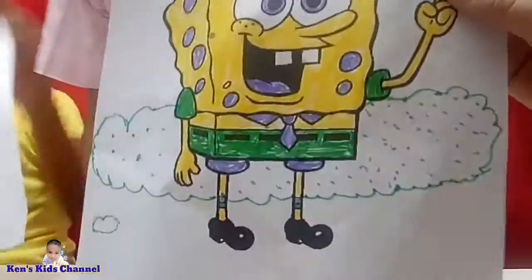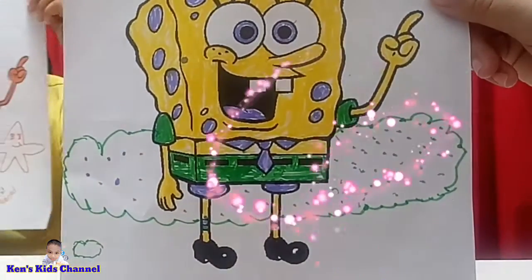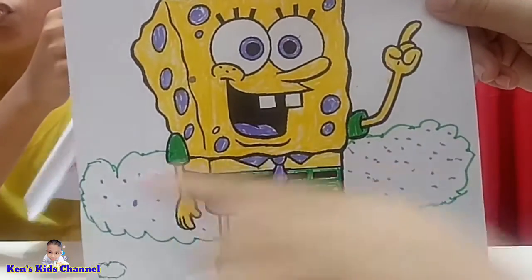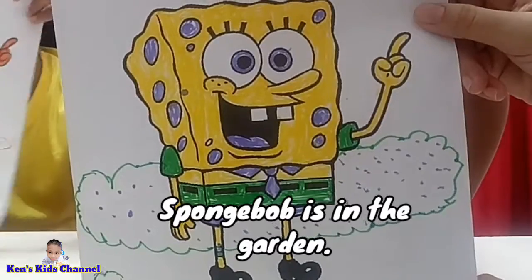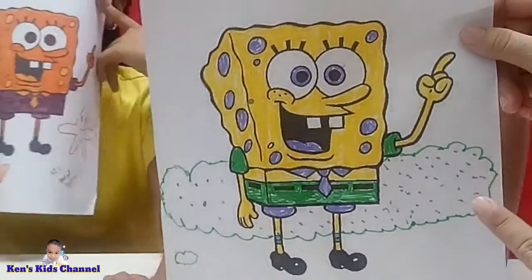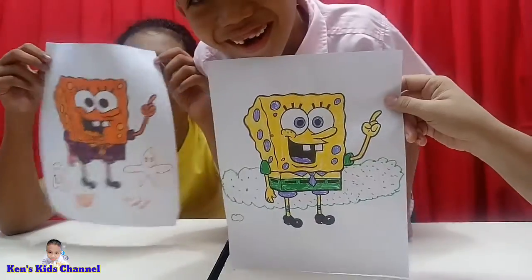Okay, here's Ken's work. Look at Ken's work. SpongeBob is colored yellow and he's in the garden. There's a bush. That's my favorite part because I love to draw bushes — that's the funniest part! Let's clap our hands for Ken.